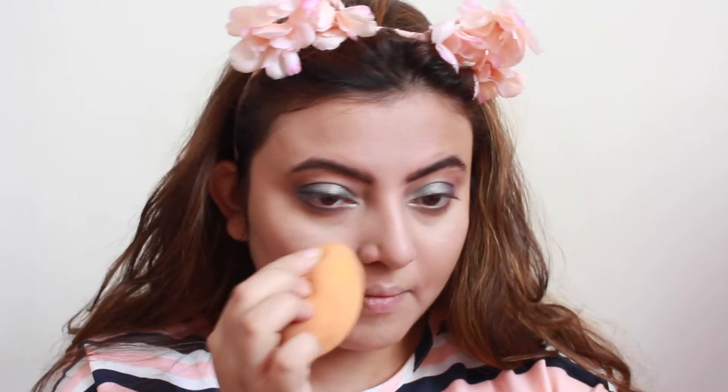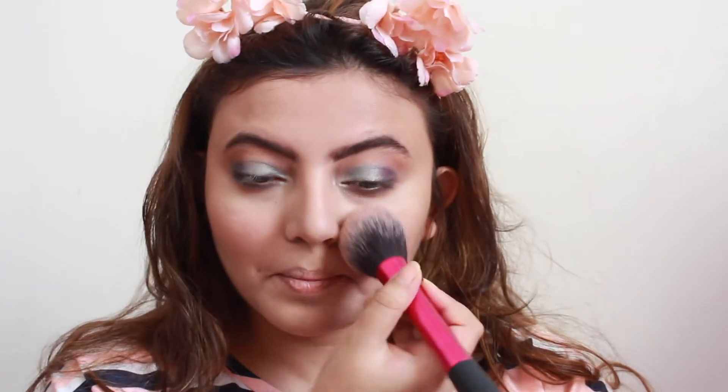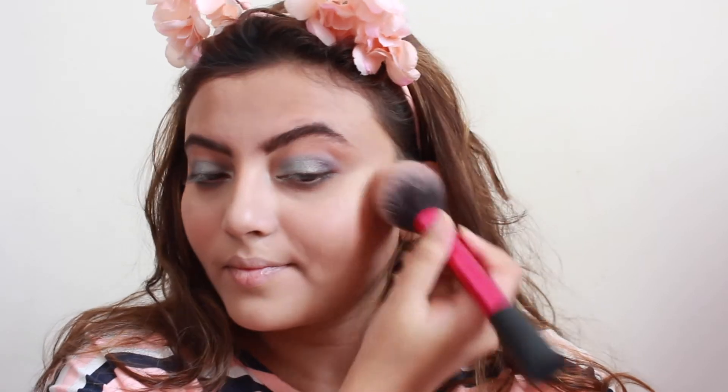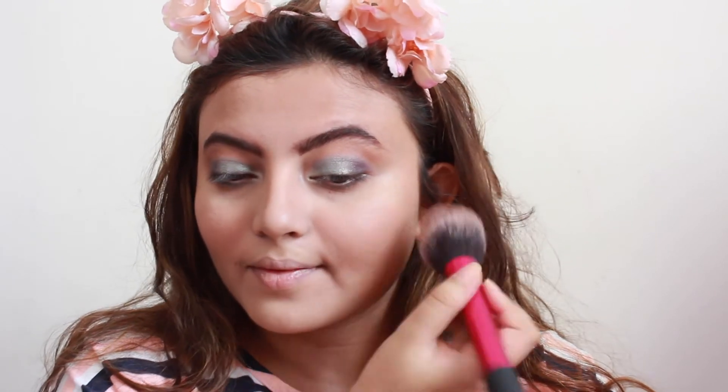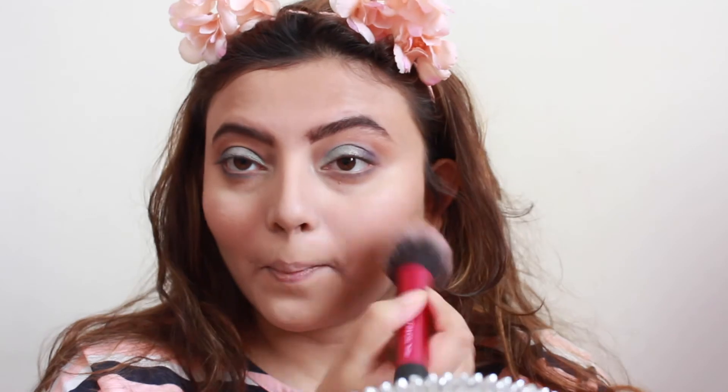Time to use this pretty peachy-pink blush from Maybelline, applying it with the Real Techniques blush brush — honestly the best blush brush I own. If you have this brush, you don't need any other blush brush. By the way, in today's video I won't be using any mascara because I have a cold and mascara with watery eyes doesn't mix well.